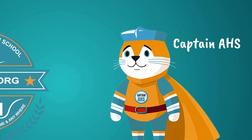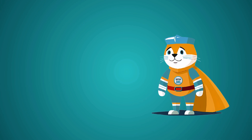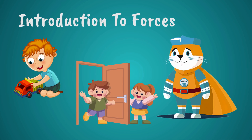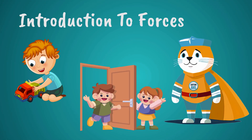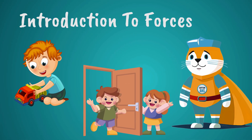Hello kids! I'm Captain AHS. Welcome to a world of action. In today's video, we'll explore the powerful forces of push and pull. Ever wondered how a toy car moves or how you open a door? Let's find out how these simple forces make things happen.